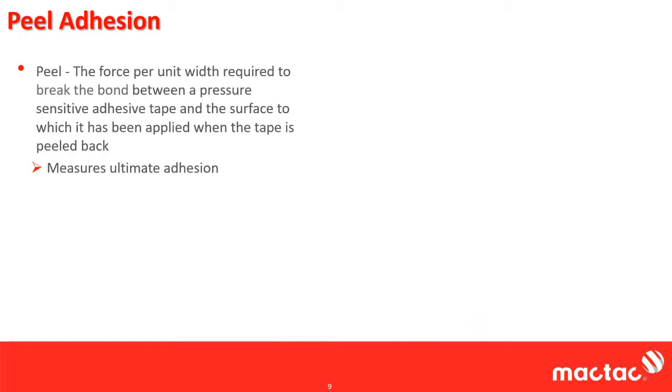Now we're going to start digging into this piece by piece, starting with peel adhesion. Peel adhesion is probably the most common known property of tape — everyone's always had to peel a piece of tape, so that's the one that resonates the most. Peel is the force per unit width required to break the bond between a pressure-sensitive adhesive and the surface it's been applied to when you're peeling back the adhesive. Peel is what you use to measure the ultimate adhesion.